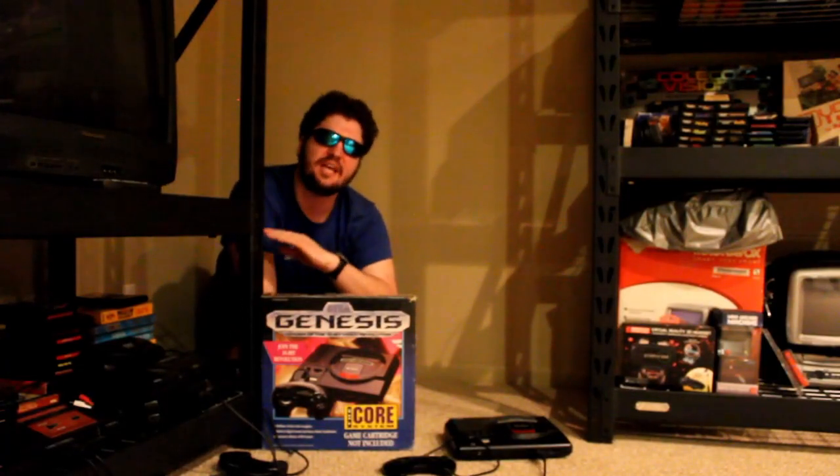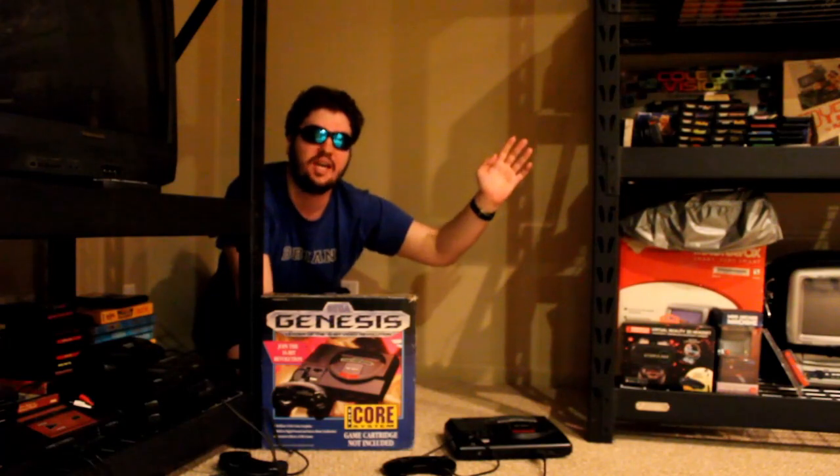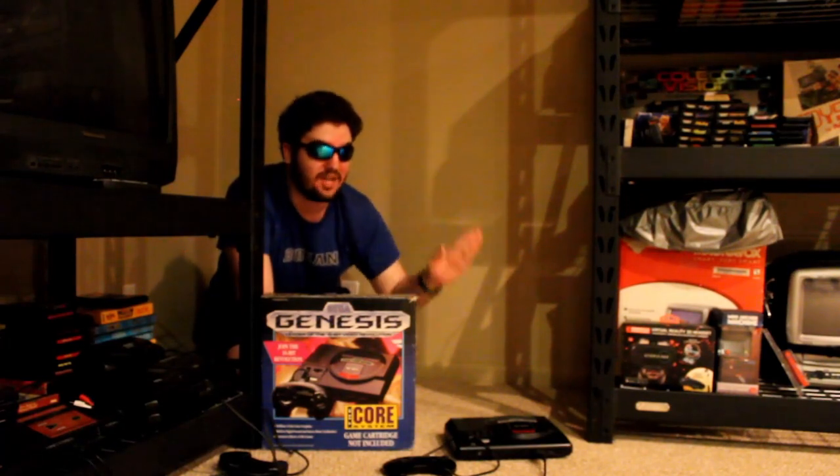Over the next several years, Sega's consoles wouldn't be able to match the same success that the Genesis made, forcing the company to shrink down its involvement in the console market. Nintendo at one point had to shrink something down as well, but it was something in their handheld market. On the next episode, we'll take a look at Nintendo's swan song to the Game Boy that made the system micro-sized.